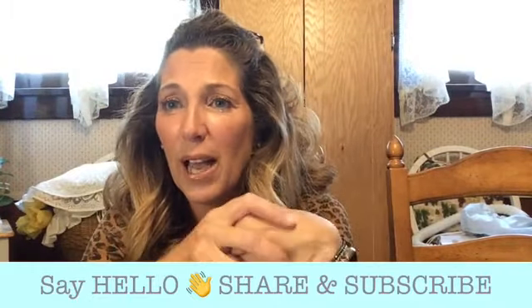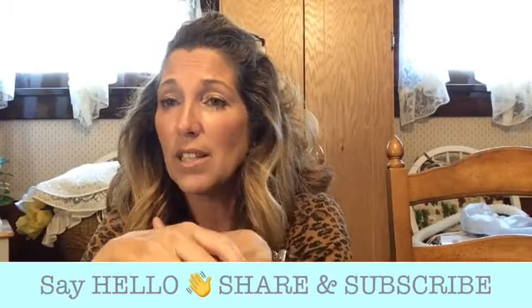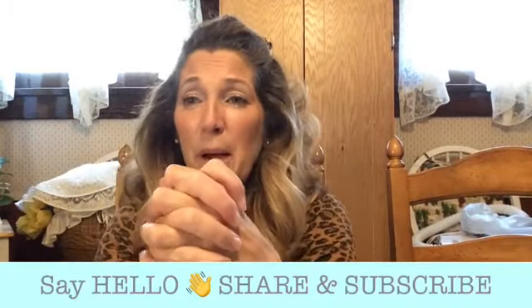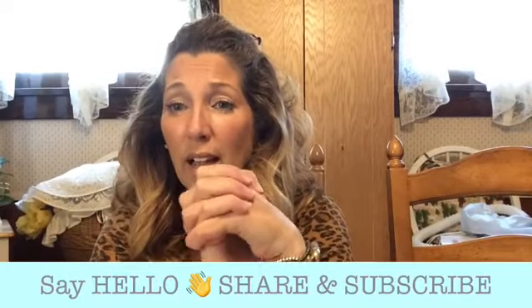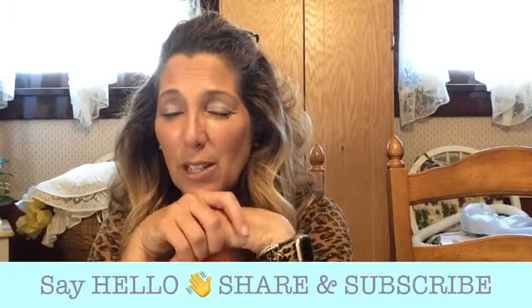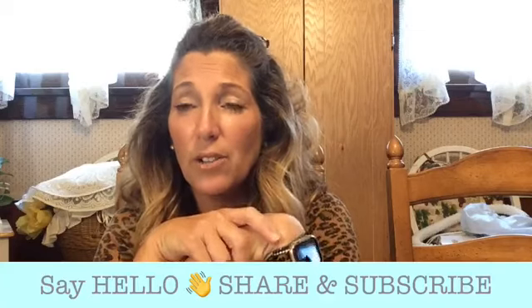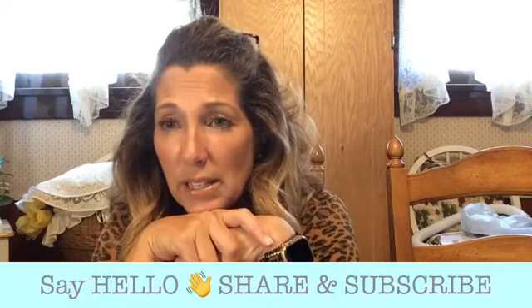Hi guys, how are you? Happy Saturday! I didn't even remember what day it was — it's just been such a crazy week. So here we are, Saturday. As you can see, I am at my mom and dad's right now, so a little different background, but hey, we're going to have some fun. Thanks for tuning in — I love you to death, you know that. A lot of my VIP ladies, I just want to tell you guys, I love you all so much. You all rock and roll, you are simply amazing people.